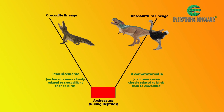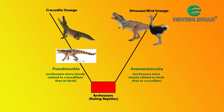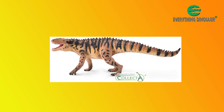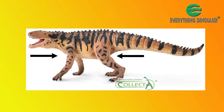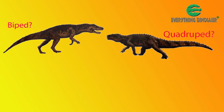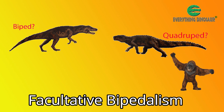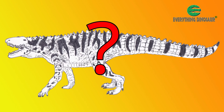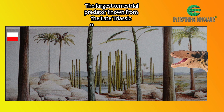Which branch of the archosaur family tree Smok belongs to remains uncertain. The design team at Collector have chosen to follow the pseudosuchian train of thought, with their figure resembling a prestosuchid. The Collector Deluxe Smok Wawelski is on all four legs, but the hind legs are bigger than its front legs, hinting that it could — if it wanted to — rear up and walk on just its back legs. Having the choice to walk on two legs is called facultative bipedalism; apes can do this, so can bears. Whatever its taxonomic classification, Smok was a formidable carnivore — the largest terrestrial predator known from the late Triassic of Central Europe.